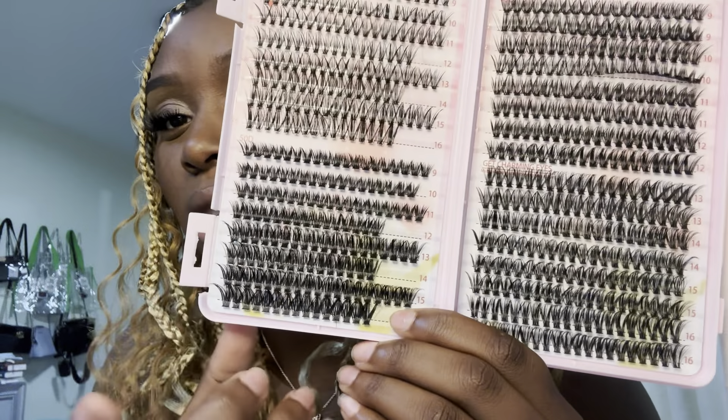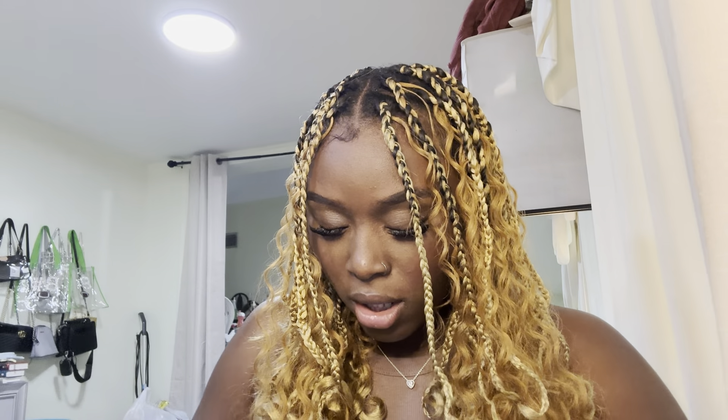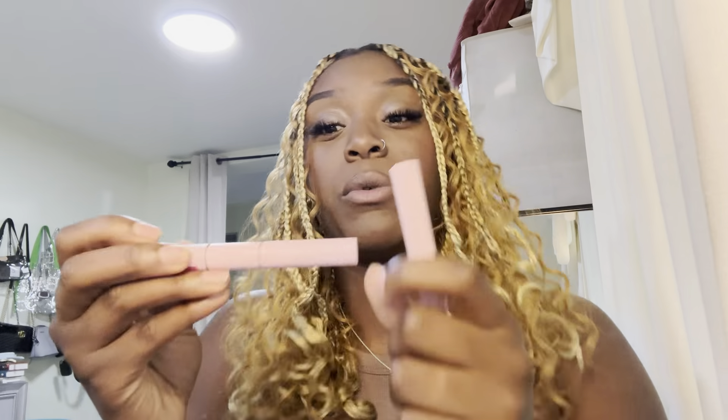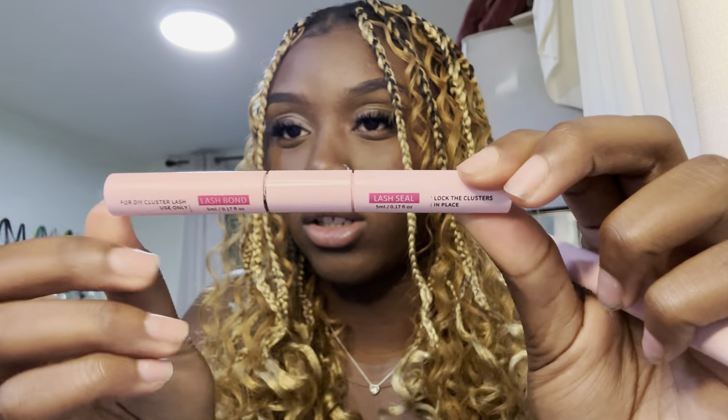I have this little case for it. Today I used this pink case — they look wonderful, oh my God, I love them. This is what it looks like. This kit came with this, which is the bond and the seal, and then it came with some tweezers. I just started using these tweezers — I always use my own — but this is actually pretty good. When I put them on, I used both, this and this. I'll just brush them out because I just did them. They're really fresh.